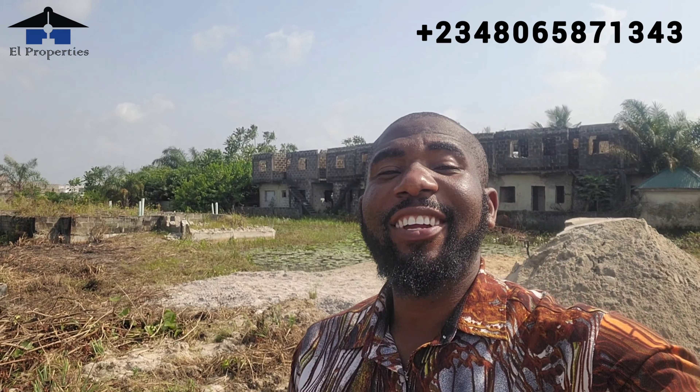Hello guys, welcome to my channel. My name is Larry and today I am in the Glory City Extension Phase Three, where we have the four bedroom terraces. Smart investors, today I came to give you updates on this project.